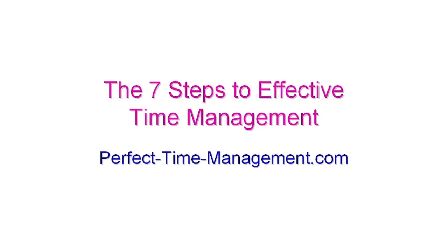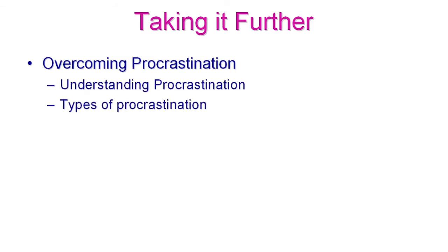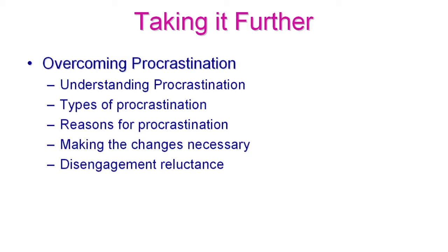If you want to go in more depth, the book covers much more than just the seven steps to time management. We're going to cover procrastination in massive detail, including disengagement reluctance — one form of procrastination that is a killer where you don't even know you're procrastinating. I've known people be in this state for as long as four years without knowing, wasting those years completely. I learned this lesson the hard way.